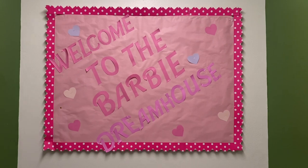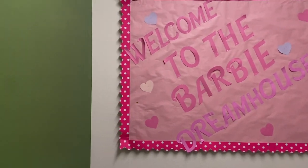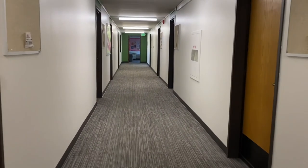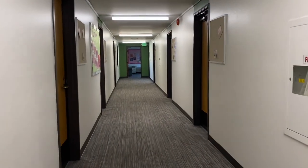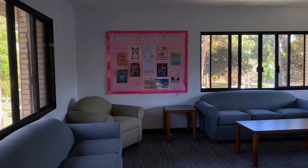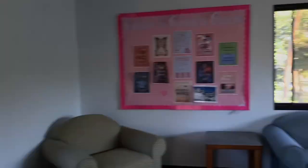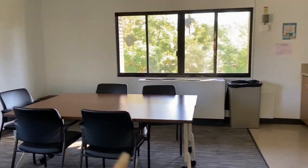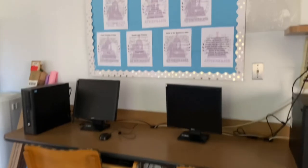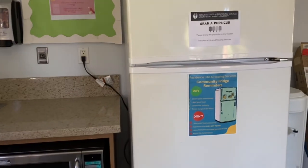When you take the elevator, you are greeted by my floor, which is Barbie themed — it's so cute. When you walk to your left, you see a little student lounge. It has a little bulletin board, some couches, a little table, and then computers. And those are our policies. Then this is like the community kitchen — it's not really a kitchen, but it's fine.